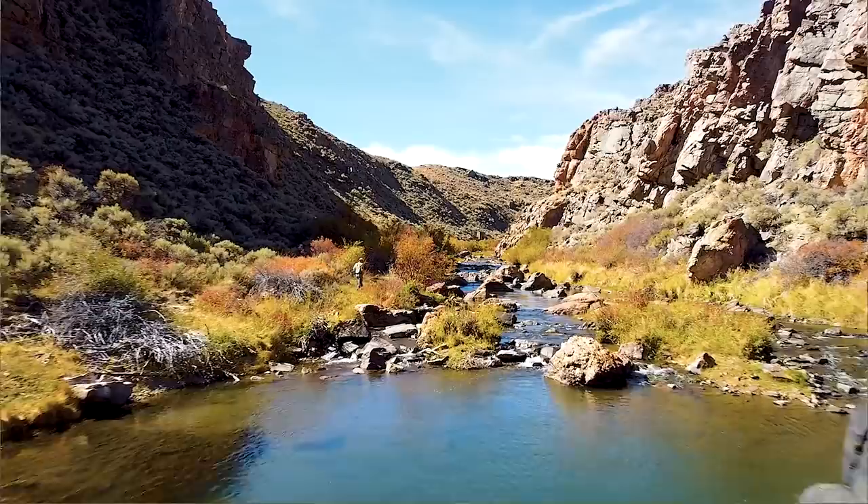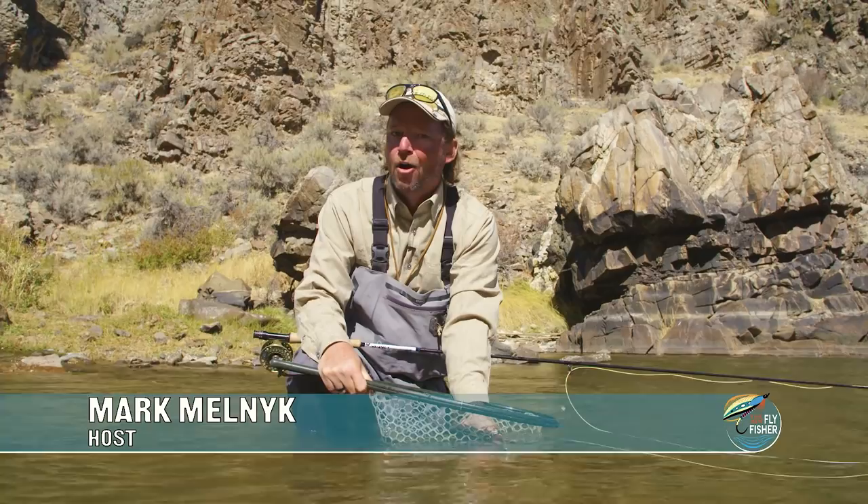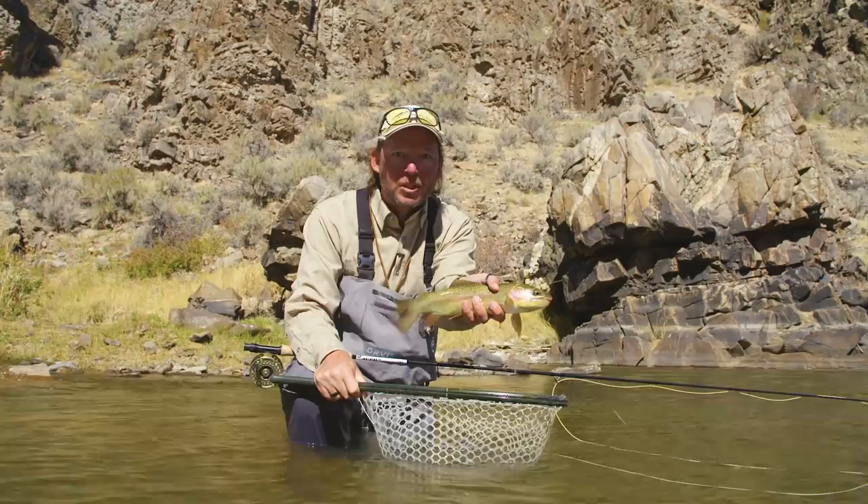Coming up on this episode of The New Fly Fisher, we're in Wind River Country, just outside the town of Lander in the heart of Wyoming. We're on the make for big high mountain brown trout, and of course the rainbows that this region is so famous for. This big fish adventure starts right now on The New Fly Fisher.